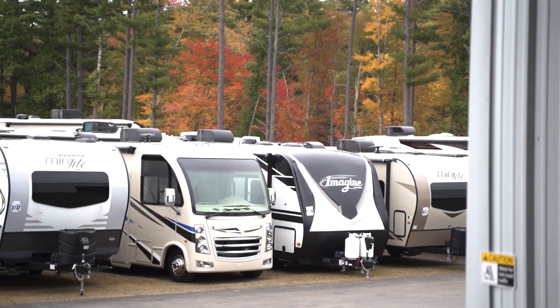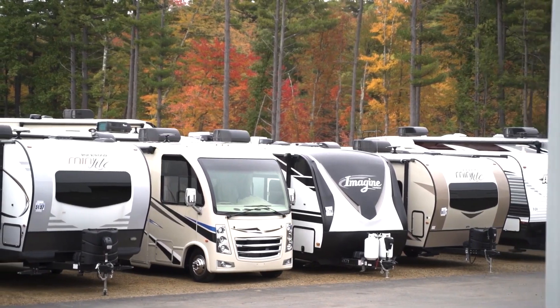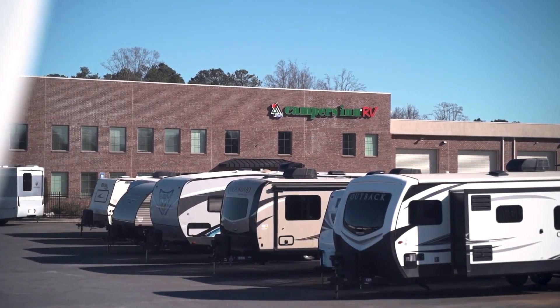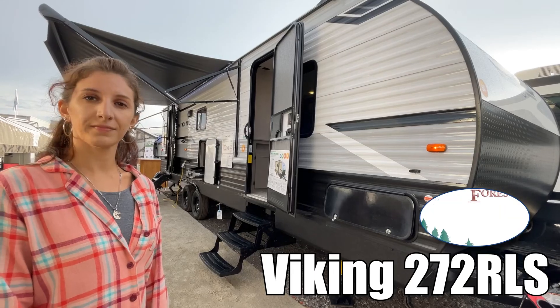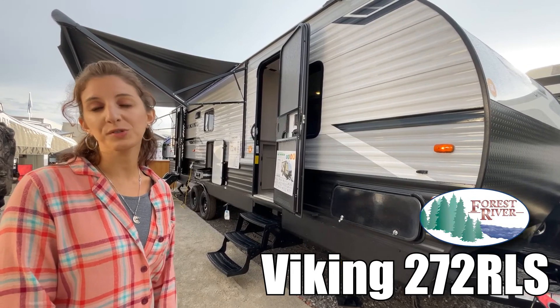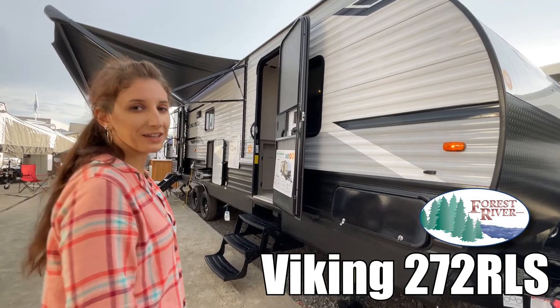Here's another great RV from America's number one family-operated RV dealer, Campers Inn RV, the RVers' trusted resource. My name is Amanda and today I'm going to show you the Viking by Forest River 272 RLS. Come take a look.